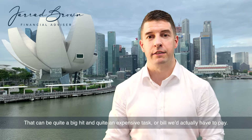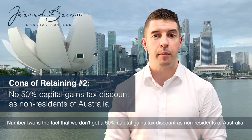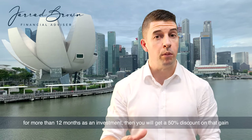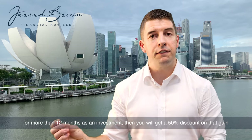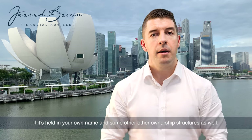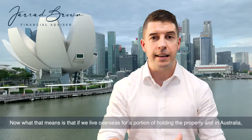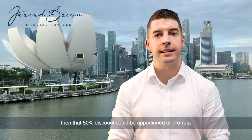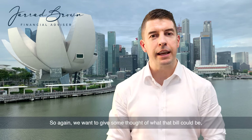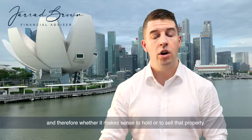Number two is the fact that we don't get a 50% capital gains tax discount as non-residents of Australia. If you own shares or an investment property in Australia for more than 12 months, you get a 50% discount on that gain if held in your own name and some other ownership structures. As a non-resident or expat, we don't get that 50% discount. What that means is that if we live overseas for a portion of the holding period, that 50% discount could be apportioned or pro-rated based on the time spent living and working overseas. So we want to give thought to what that bill could be and whether it makes sense to hold or sell the property.